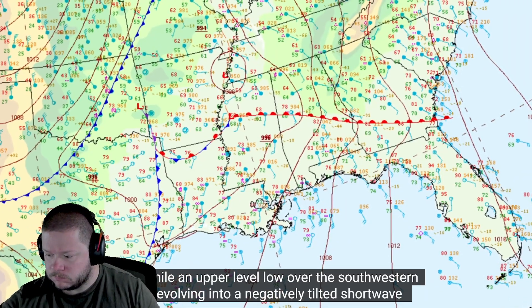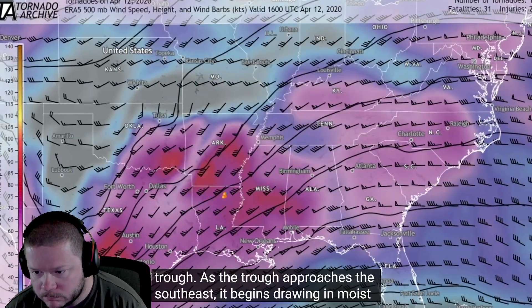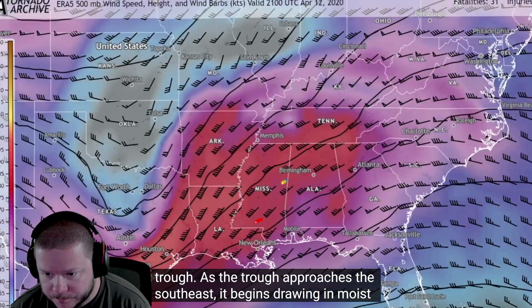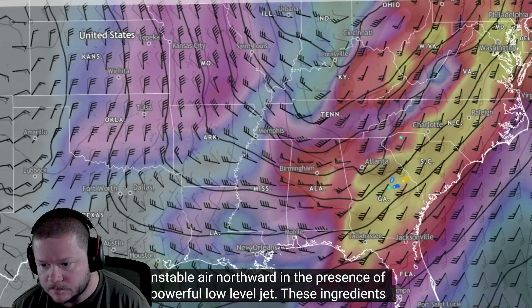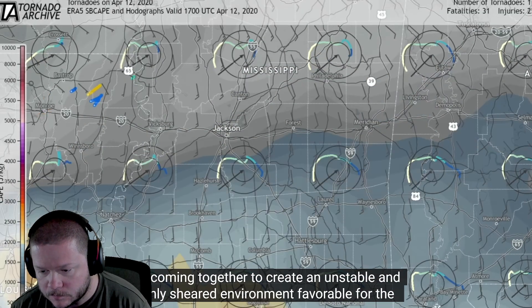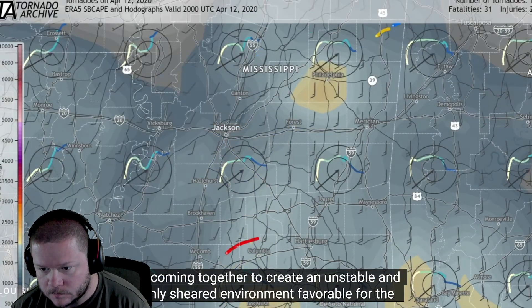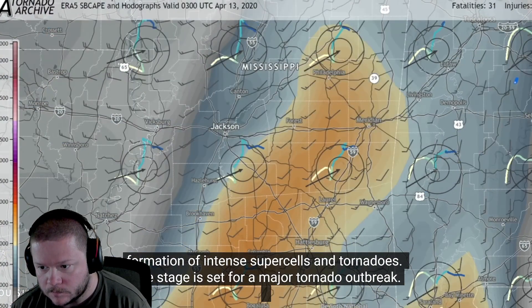Meanwhile, an upper-level low over the southwestern U.S. is evolving into a negatively-tilted shortwave trough. As the trough approaches the southeast, it begins drawing in moist, unstable air northward in the presence of a powerful low-level jet. These ingredients are coming together to create an unstable and highly-sheared environment favorable for the formation of intense supercells and tornadoes. The stage is set for a major tornado outbreak.